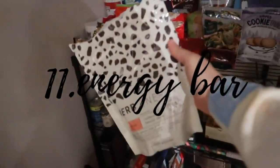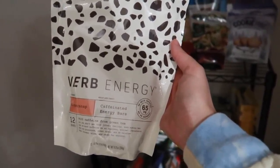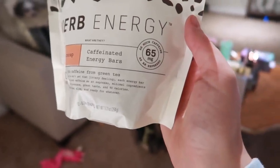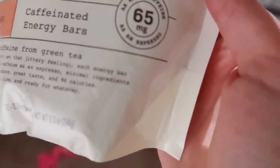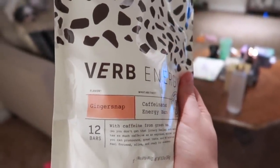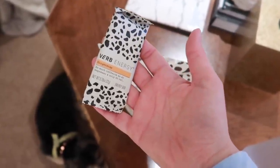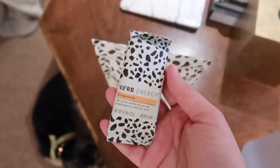Verb Energy Bars! I just climbed onto the Verb energy train and I have been loving these caffeinated energy bars. The caffeine comes from green tea, so there's no crash. One bar is equivalent to a shot of espresso — 65 milligrams of caffeine. This one is in the flavor ginger snap. They're pretty tiny, but I do find that they help me stay awake. When I hit that 3 a.m., 4 a.m. mark and get so tired, I usually just chew on one of these.